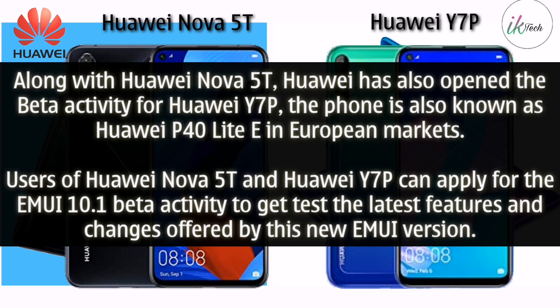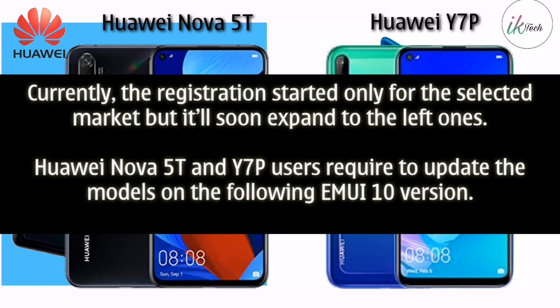Currently, registration has started only for selected markets but will soon expand to others. Huawei Nova 5T and Y7P users are required to update to the EMUI 10 version before applying.